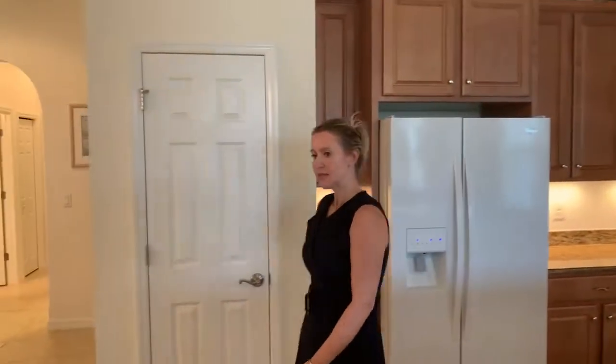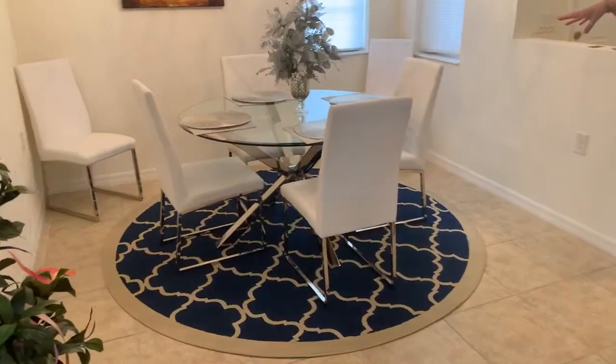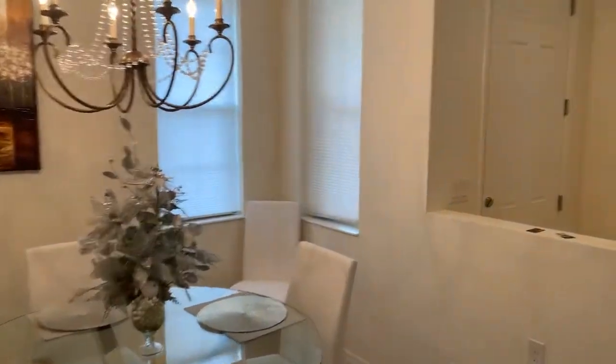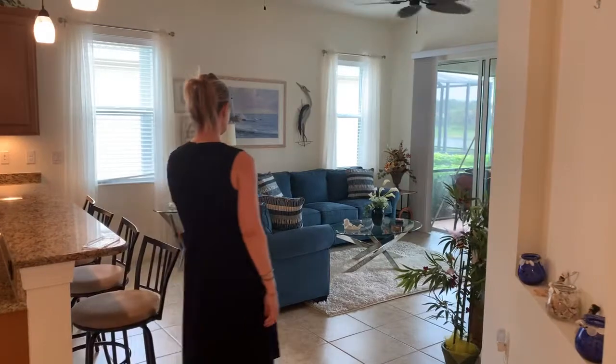This villa is actually being sold furnished, so all of the furniture you see is included. There's some nice light-colored, quite modern dining room furniture, a nice chandelier, and all the decorations and pictures are included as well.